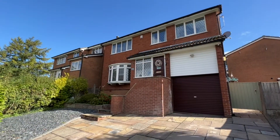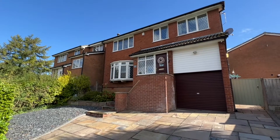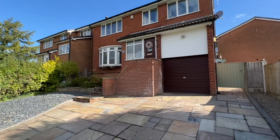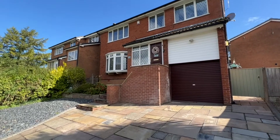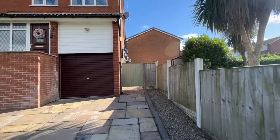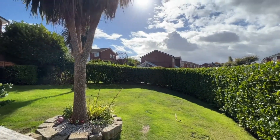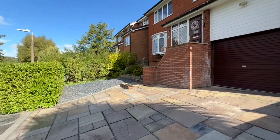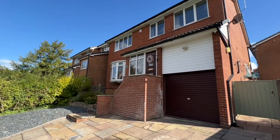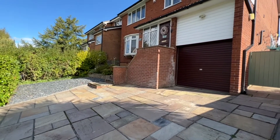Welcome to Stambourne Drive in Sharples. We're here to look at this fantastic detached four-bedroom family home with a beautiful fitted kitchen and a large conservatory to the rear. There's brilliant family-friendly garden space just here. Situated on a cul-de-sac location, it really is a wonderful family home and I shall take you inside for a look around.